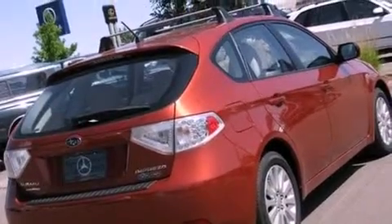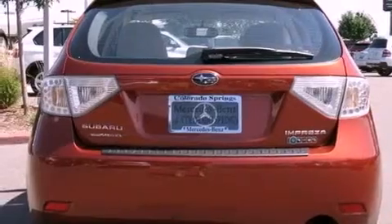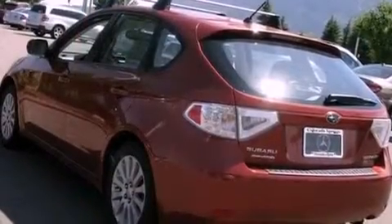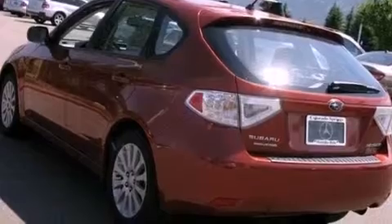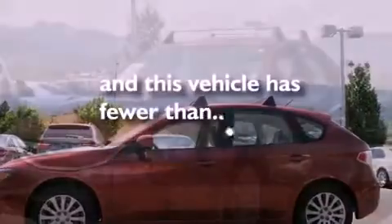Its top features include cruise control, a rear window defroster, a keyless entry system, a leather-wrapped shift knob, a four-wheel independent suspension, alloy wheels, a rear spoiler, a low-tire pressure indicator, a rear window wiper, and this vehicle has fewer than 8,000 miles on the odometer.